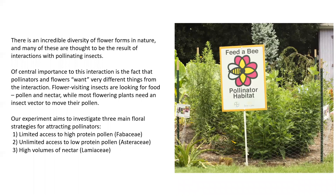Of central importance to this interaction is the fact that pollinators and flowers want very different things. Flower-visiting insects are looking for food which includes pollen and nectar, while most flowering plants need an insect vector to move their pollen from one plant to the next and are not interested in the insects consuming their pollen, because the pollen is how they reproduce with other plants.